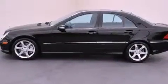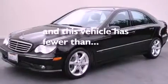Also included are a security system, a passenger-side vanity mirror, stability control, and dual-power seats. This vehicle has fewer than 54,000 miles on the odometer.